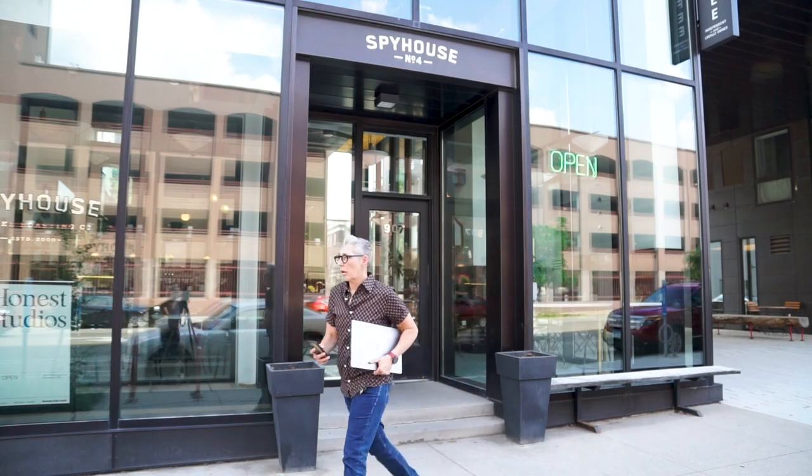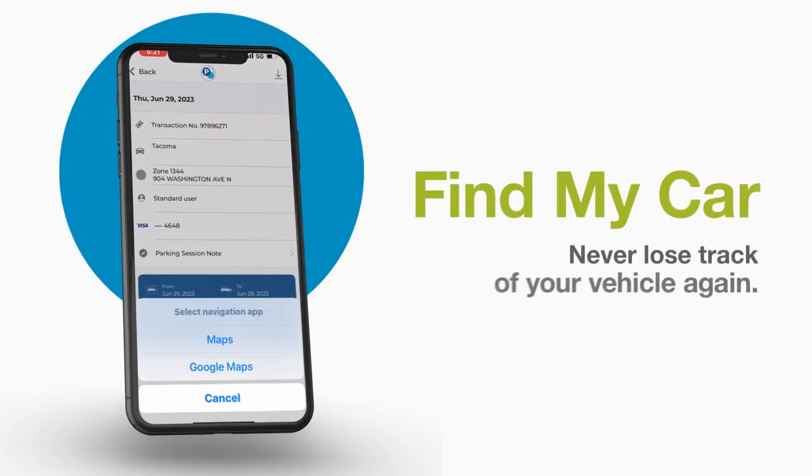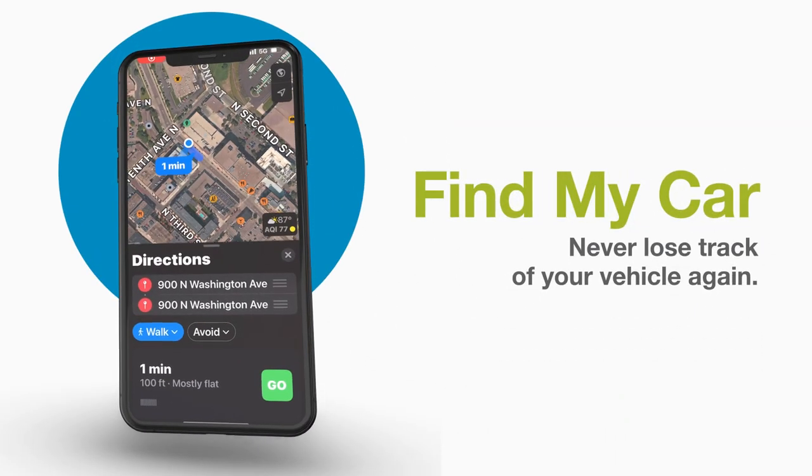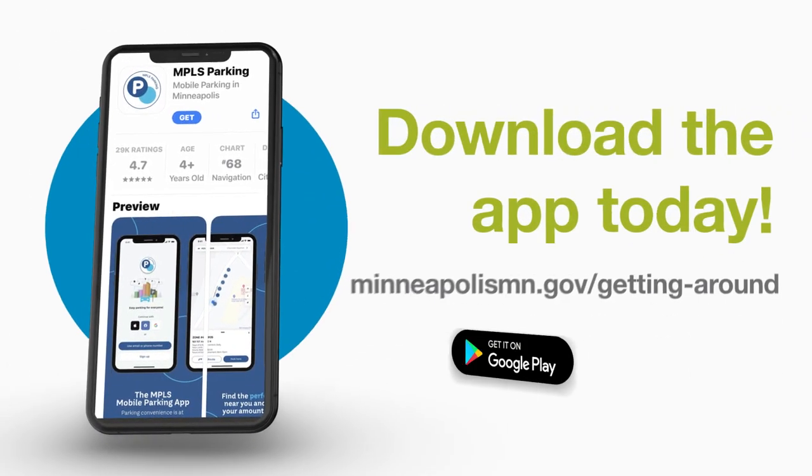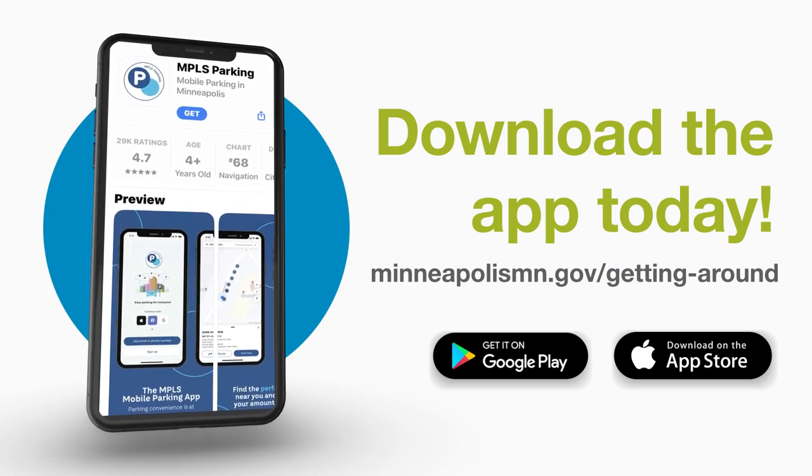And if you forget where you parked, the app includes a handy Find My Car feature, ensuring that you'll never lose track of your vehicle again. So download the app today, create an account, and start parking!